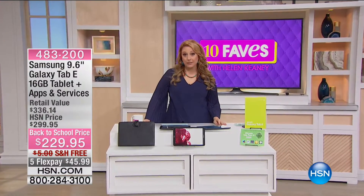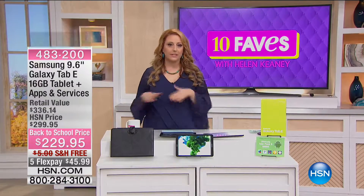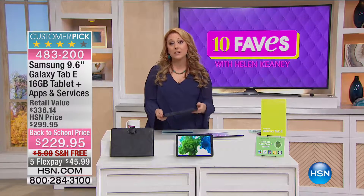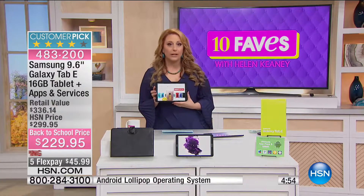We're going to continue on with the tablet and talk about the best of the best. We're talking about brand name tablets, and we have to talk about Samsung. We've got a 9.6-inch Samsung Galaxy — we've all heard of the Samsung Galaxy.